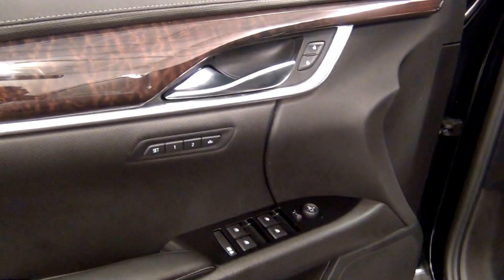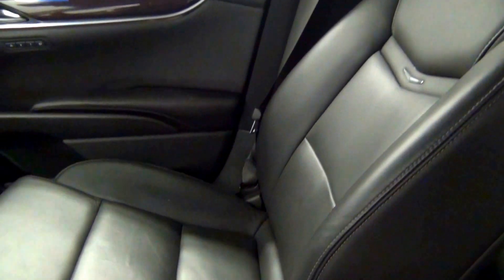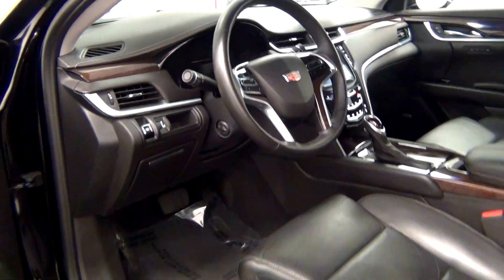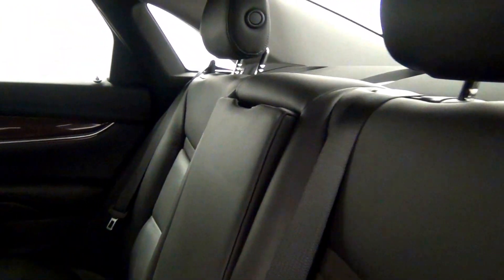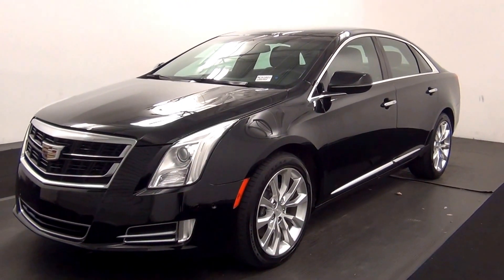Let's have a look on the inside. The back. And that will end the walk around the 2016 Cadillac XTS. Thank you for choosing Kennessy.